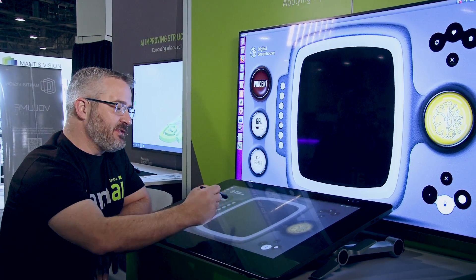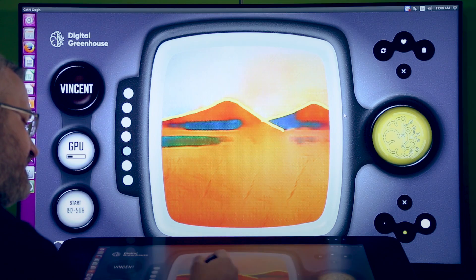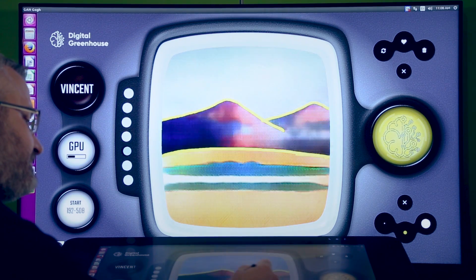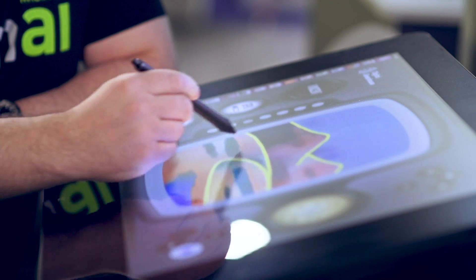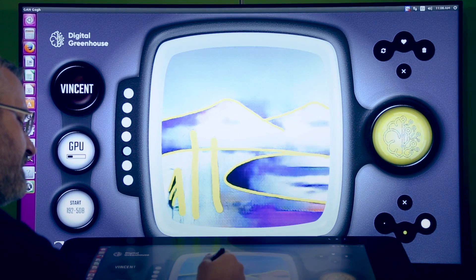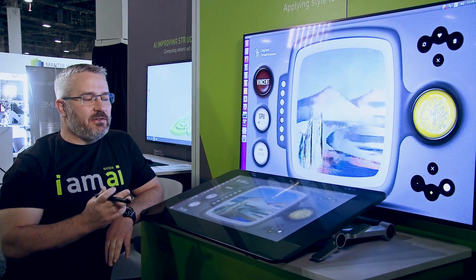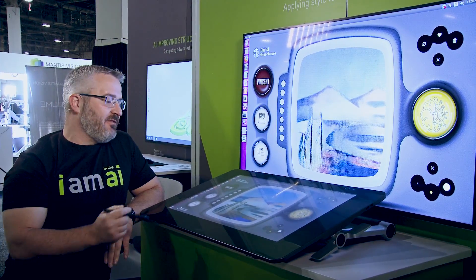With this demonstration I can make some simple lines on this tablet and let the AI think about that for a minute and determine what that might look like if I was actually painting on canvas.